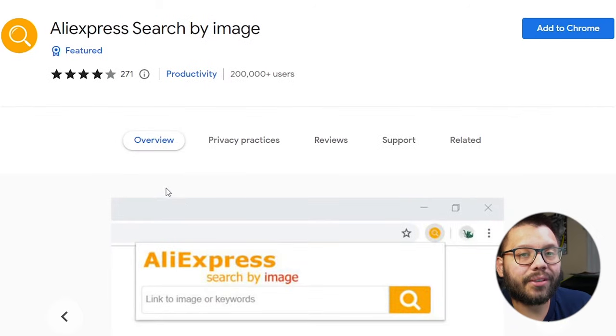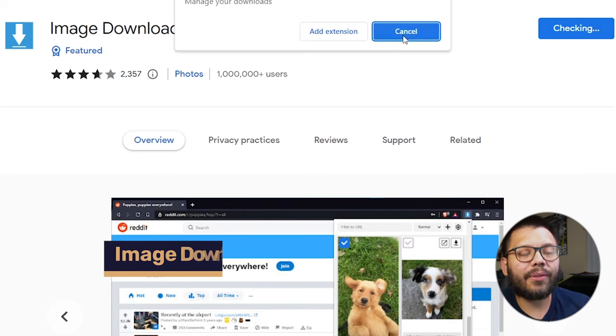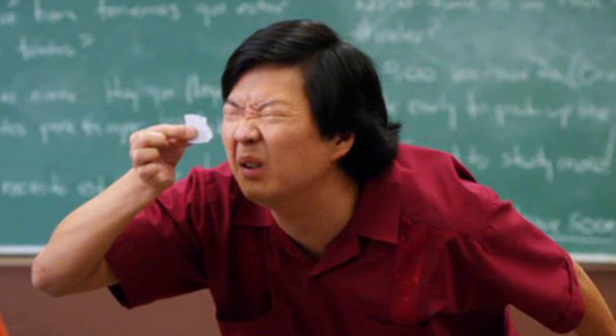Let's go ahead and actually start learning how we can use Temu to our advantage. For that, we're going to need two different Chrome extensions. The first is AliExpress Search by Image — just go ahead and add that to Chrome. The second extension is Image Downloader. The reason we're installing an image downloader is because we're going to be using images from Temu. Temu's images are so much higher quality than the ones you'll find on AliExpress. We're also going to show you how you can make them your own so you can stand out from the crowd and have unique images.